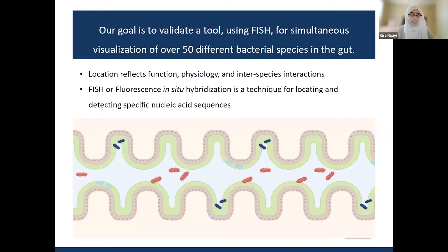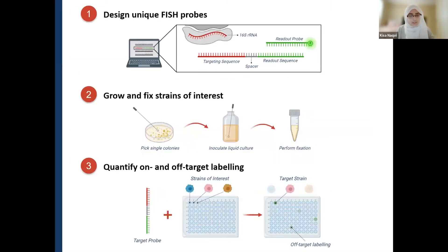The technique we are using is FISH, or Fluorescent In-Situ Hybridization — a technique for locating and detecting nucleic acid sequences of interest using a fluorescent signal. To achieve this goal, we designed unique probes for each species using a computational platform called Oligominer. These probes contain a unique targeting sequence that targets the 16S ribosomal RNA in the bacteria, which is abundant and accessible, combined with a readout sequence that binds to a fluorescent probe and provides the signal. We then grew up all our strains of interest and prepared pure fixed cultures.